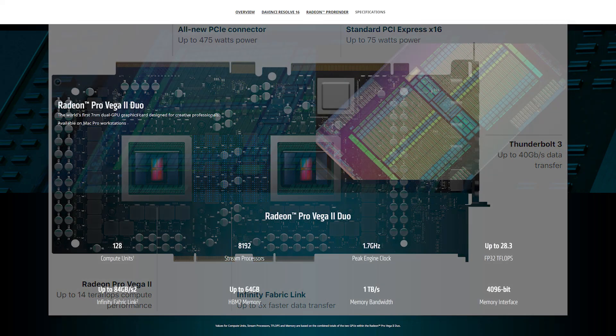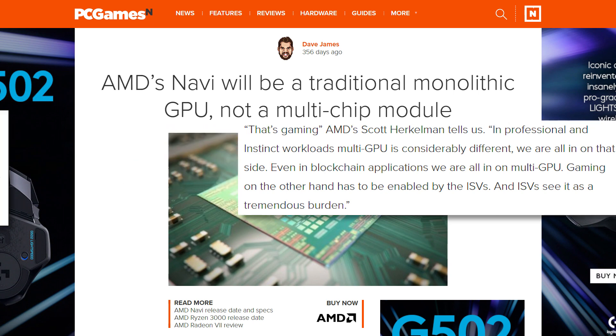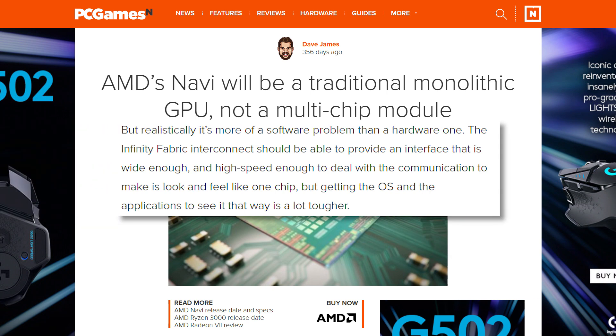With all of that said, before you get too excited, remember that dual GPUs are a lot easier to do for workstation applications because they're designed for it. So don't expect Navi to offer dual GPUs that look like a single graphics card just yet. That said, we know AMD is working on it and seeing the technology required to make it work is really exciting for the future.